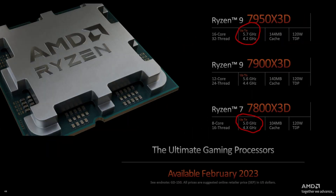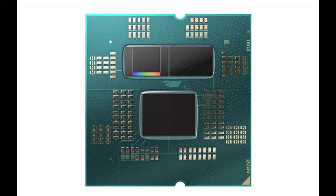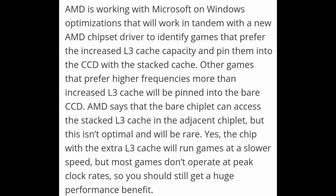In the corrected slide, it says the 7950X3D does up to 5.7GHz. Then why is the 7800X3D only hitting 5GHz? We got our answer shortly after — the 7950X3D only has stacked cache on one of the CCDs, so the CCD without the 3D V-Cache is the only one that hits 5.7GHz. But how does Windows or each application know which CCD to use? According to Tom's Hardware, AMD is working with Microsoft on Windows optimizations, combined with a new AMD chipset driver, to identify games that prefer increased L3 cache capacity and pin them to the CCD with stacked cache, while games preferring higher frequencies get pinned to the bare CCD.